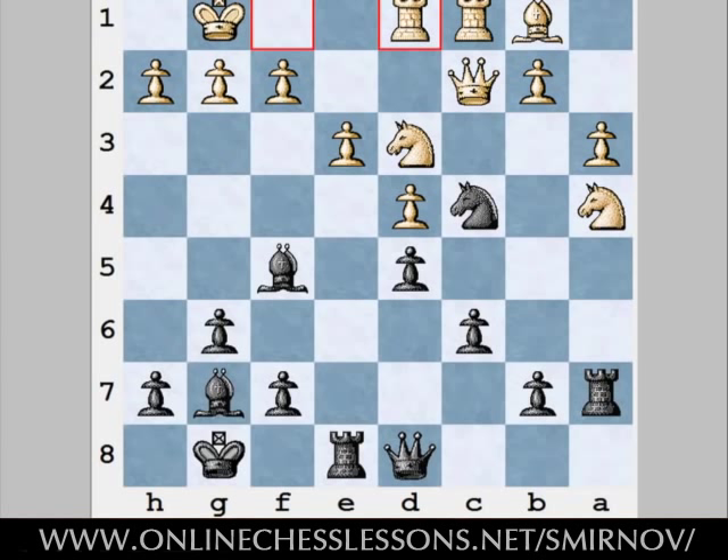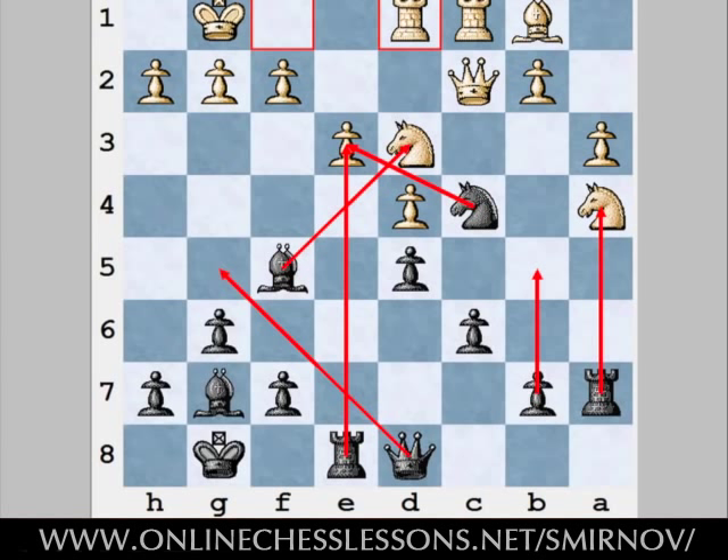Chess theory says we should determine all of the candidate moves and calculate them one after another. Let's put that in practice here. Black has a lot of candidate moves in this position: Bxd3, Nxe3, maybe Rxe3, and moves like b5 and Rxa4 are also in the cards. Also let's not forget about Qg5, preparing Be4 or maybe Nxe3. And lastly maybe there's a move Bxh6, trying to sacrifice something on the e3 square.